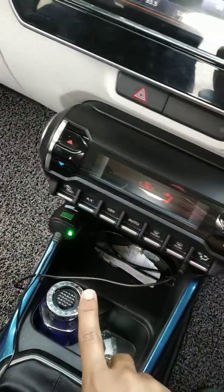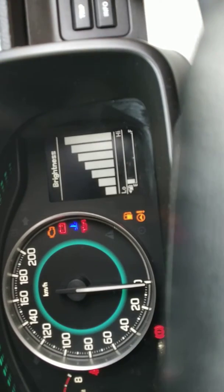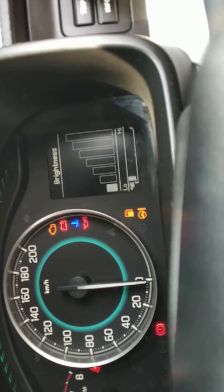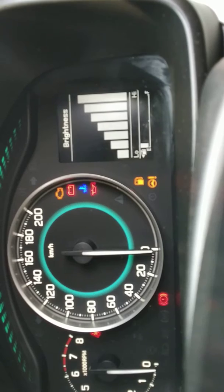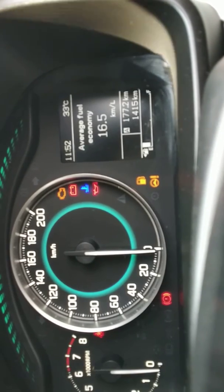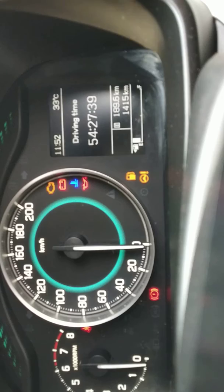The instrument cluster is very impressive. Right here you can get trip information as well as average fuel economy, average fuel range, average speed, and driving time.